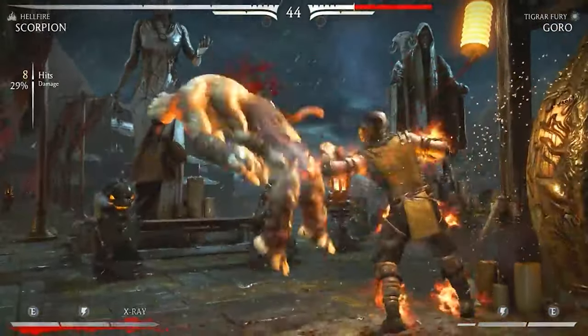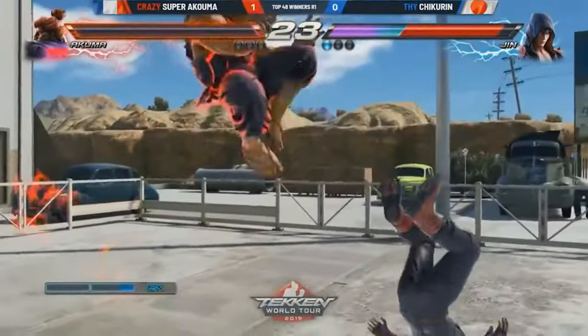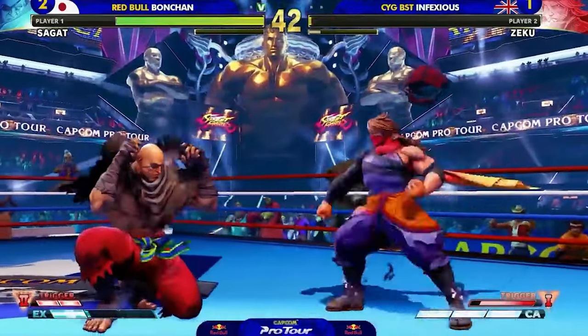Keyboards can be used for a wide range of gaming genres, making them a versatile choice for gamers who enjoy playing other titles alongside Street Fighter VI. While the Hitbox controller has its value, the keyboard presents numerous advantages that make it the superior choice for Street Fighter VI.